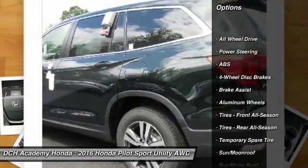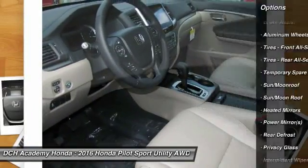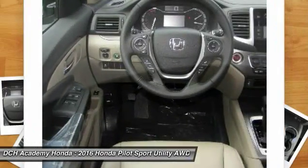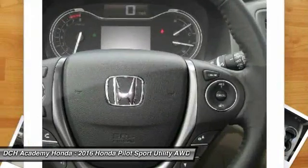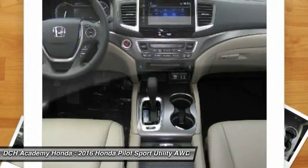Power passenger seat. Power liftgate. Keyless entry. Anti-lock braking system. Steering wheel audio controls. All-wheel drive. Moonroof. Leather-wrapped steering wheel. Bluetooth. Adjustable steering wheel.